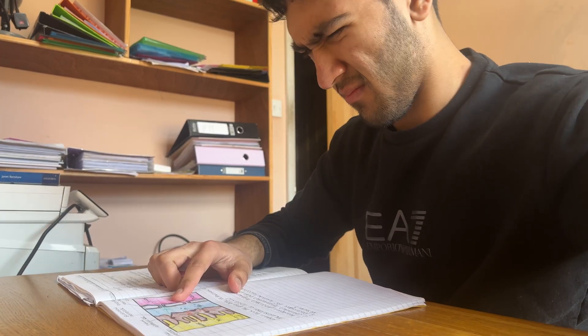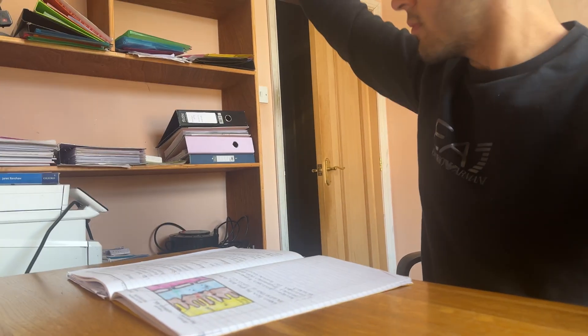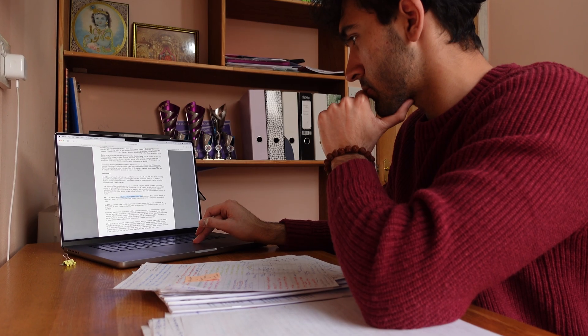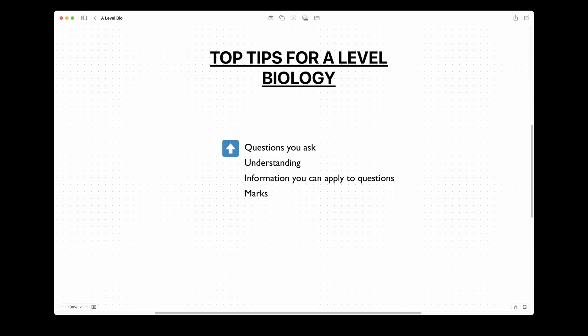In lessons, if there was anything that did not make sense I would ask questions to make sure I understood it. It sounds simple, but I know that many students don't ask enough questions when something doesn't make sense. The more questions you ask, the more your understanding increases and the more information you can apply to questions to get marks.